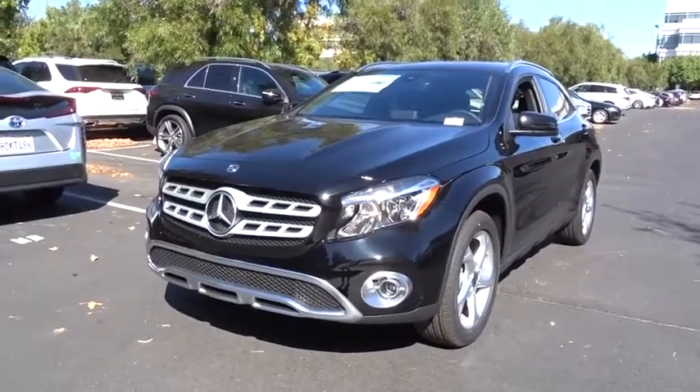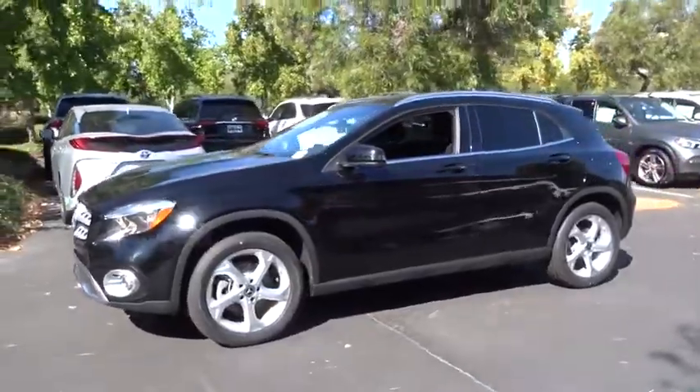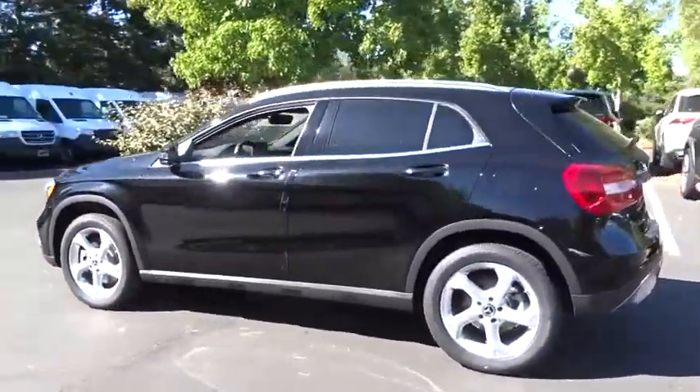Take a ride in the 2019 Mercedes GLA. The Mercedes GLA class offers the versatility of a hatchback but with the power of a sports car.